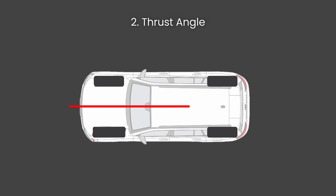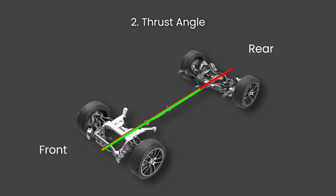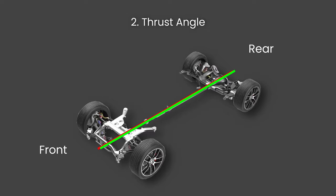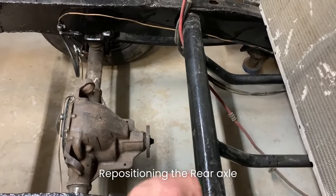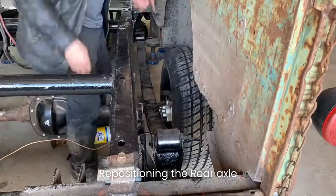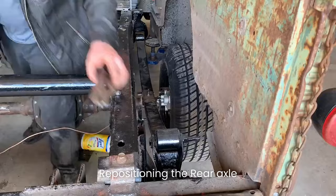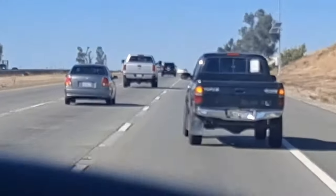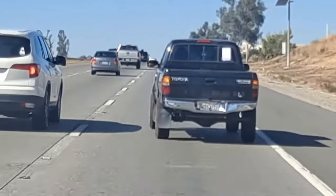The thrust angle is the angle formed between the vehicle's centerline — the imaginary line running longitudinally down the center of the vehicle — and the line perpendicular to the rear axle centerline. The thrust angle is critical in ensuring that the rear wheels are aligned with the front wheels, so the vehicle tracks straight and does not pull to one side. Adjusting the thrust angle often involves repositioning the rear axle or adjusting the rear toe, and in some cases shimming or replacing suspension components. Severe misalignment can cause the vehicle to crab, meaning it travels slightly sideways while moving forward.